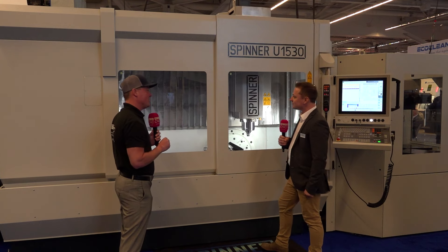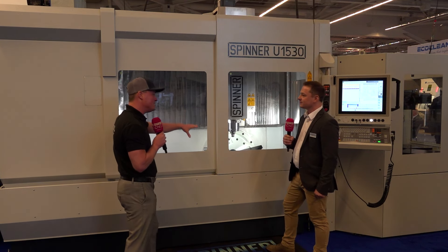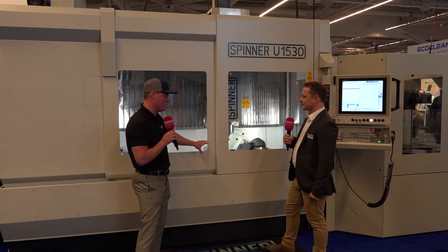We have a lot of possibilities for how to load this machine. Of course you can manually load it, but we have robo boxes, we have a pallet loader here on the show, so there are a lot of possibilities for how you can introduce parts to this machine. You brought up pallet change — so let's segue into that. The pallet change feeds the five-axis section of this machine, right?